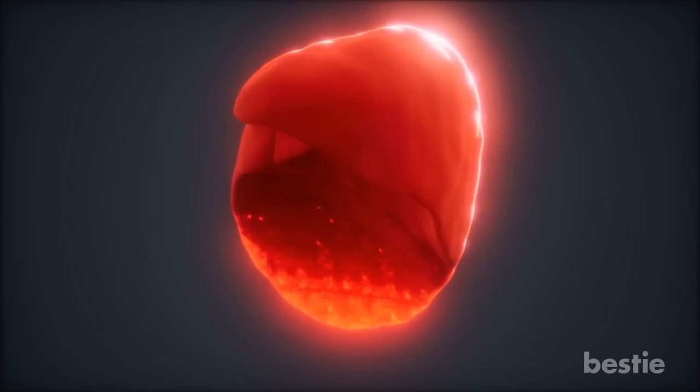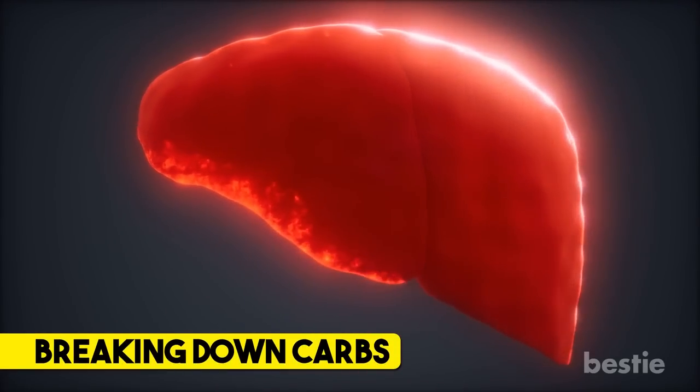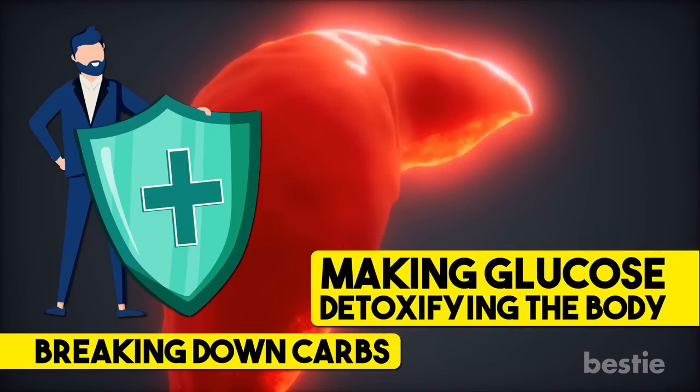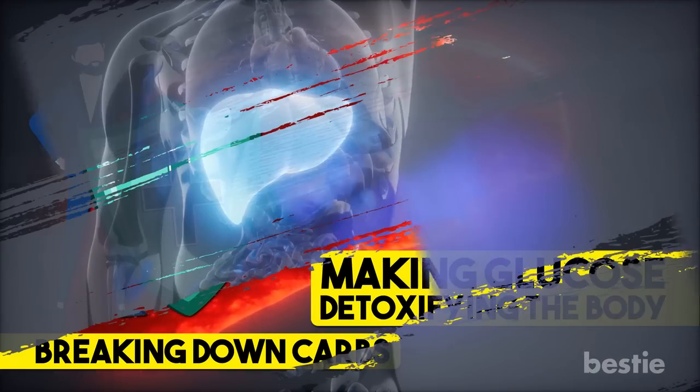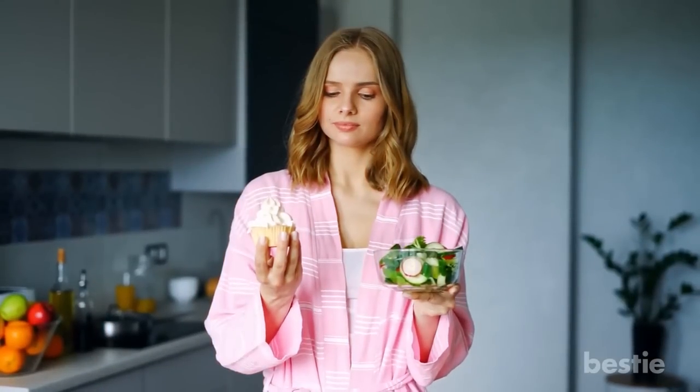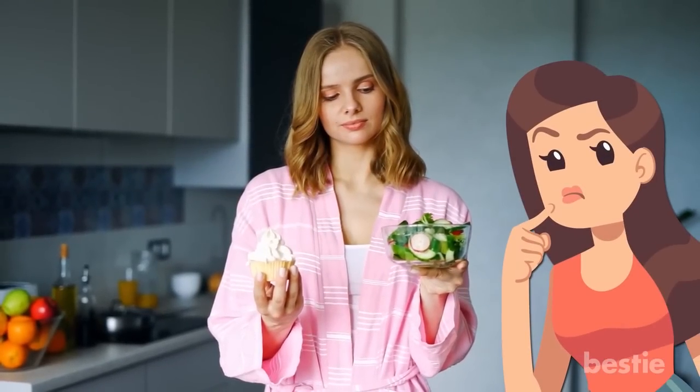This powerhouse organ is responsible for breaking down carbs, producing protein to support the immune system, getting rid of byproducts, making glucose, and detoxifying the body. While the liver is taking care of you, what are you doing to take care of it? The best way is by eating the right food.